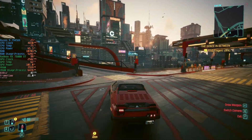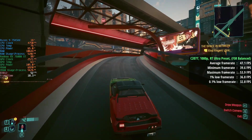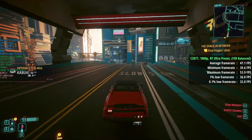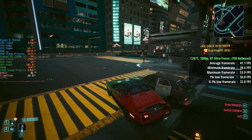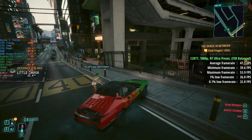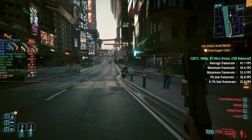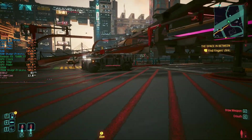I threw this thing in at the deep end and tried Ray Tracing in Cyberpunk 2077, because it does support RT and therefore the RT Ultra preset. If you want to use Ray Tracing on a mid-range mobile GPU like the 7600M XT, you are going to need help from FSR in more intensive titles. In Cyberpunk with FSR set to balanced mode, we saw 47 FPS with a 1% low of 37 and a 0.1% low of 33. Pretty consistent, but I'd suggest leaving Ray Tracing off across most games on this sort of hardware.